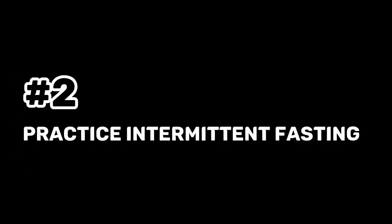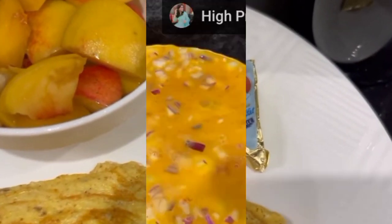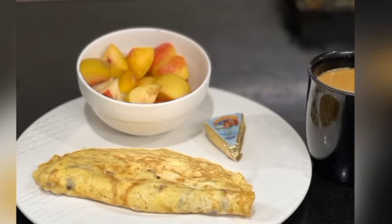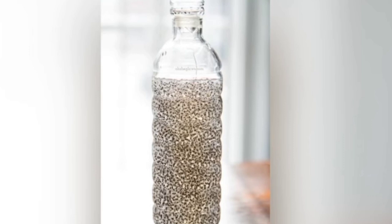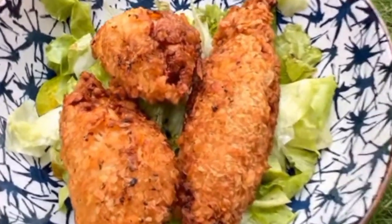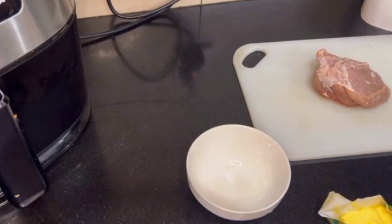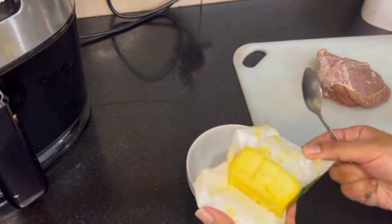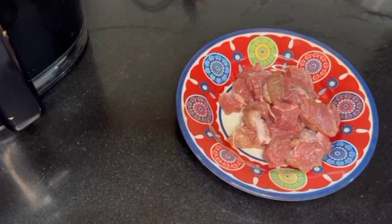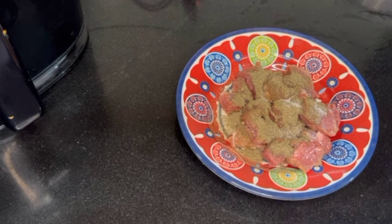Tip 2: Practice Intermittent Fasting. On a ketogenic diet, intermittent fasting can boost insulin sensitivity and quicken weight loss. It entails alternating fasting and eating periods to improve metabolic health. The 16-8 method involves fasting for 16 hours a day and eating within an 8-hour window. The 5-2 approach involves eating normally for five days a week but limiting calories to 500-600 for two separate, non-consecutive days. These are two common examples of intermittent fasting practiced by those on a ketogenic diet.